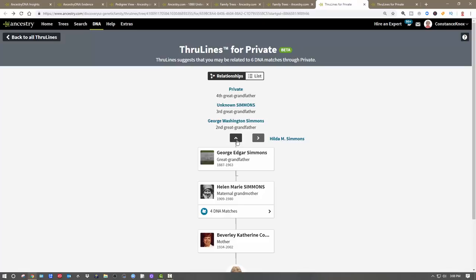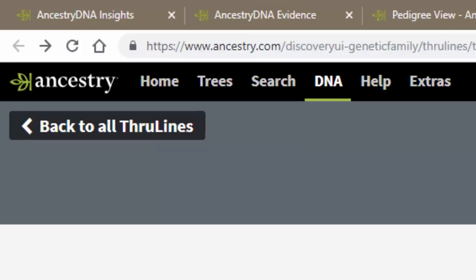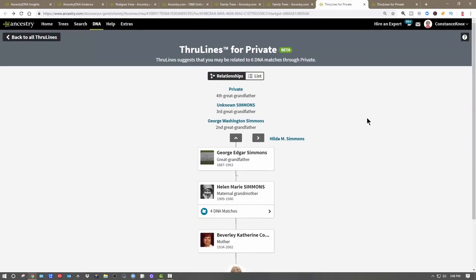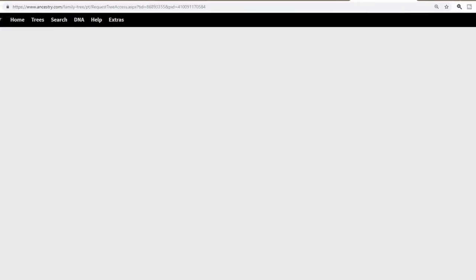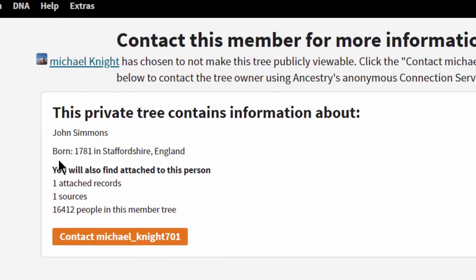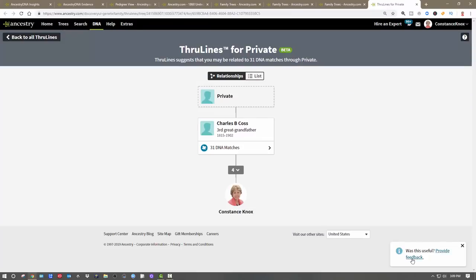When you're done you can always go back via 'Back to Through Lines' in the upper left corner. I keep wanting to call it 'True Lines,' but it's not 'true' — it's definitely using other people's trees to estimate who might be in your tree. I know some entries are mine, but others come from somebody else — for example one comes from a John Simmons in 1871 and from a private tree. You can then contact that person about the private tree.